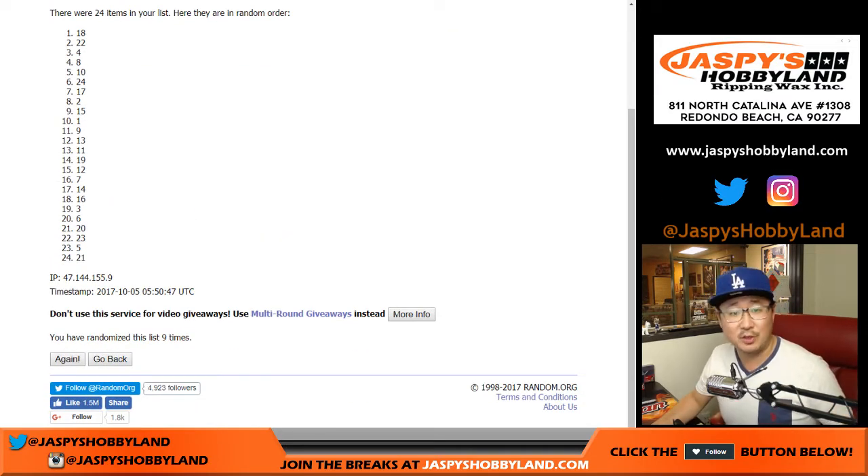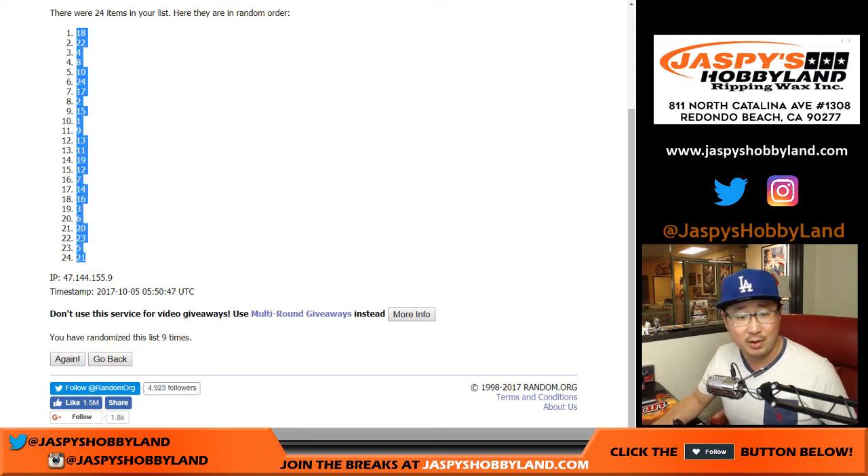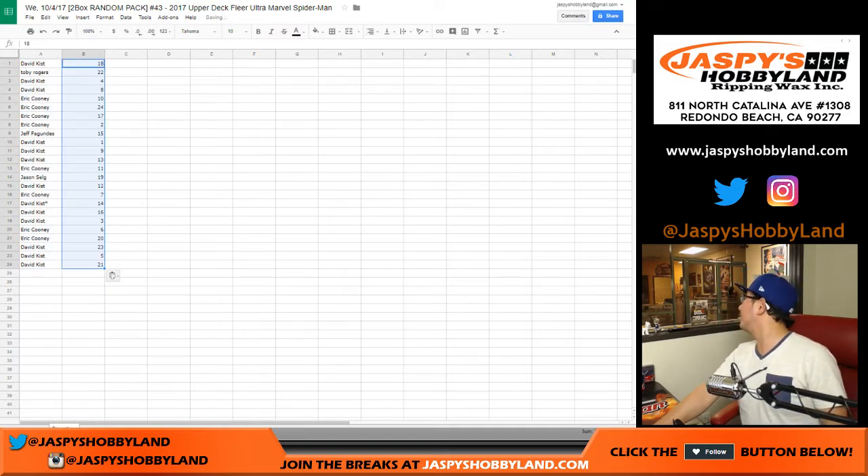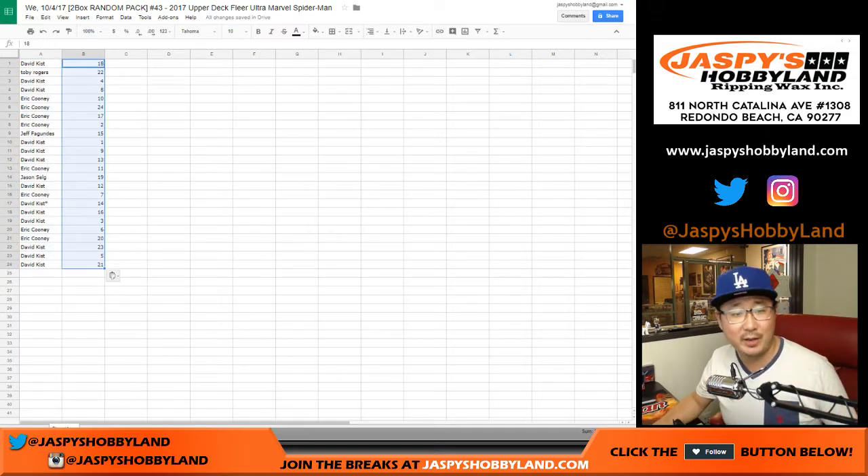There's some sort of sports game show on. Where's Sports Jeopardy? Oh, this is Sports Jeopardy. Nice. Love Sports Jeopardy. We'll play afterwards.